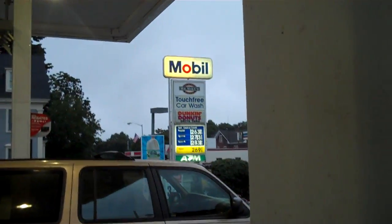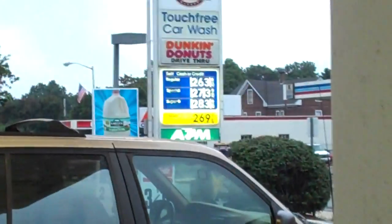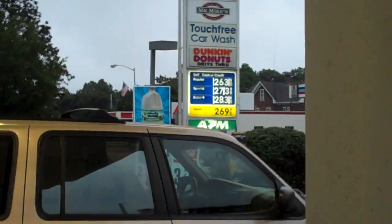We are getting gas at Mr. Mike's Mobile. I prepaid for my gas — got about a half tank. At $2.63 per gallon, that should be $9.00.